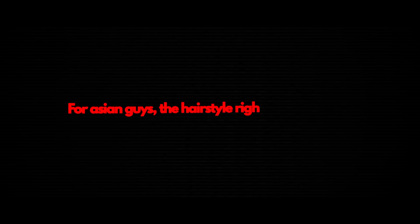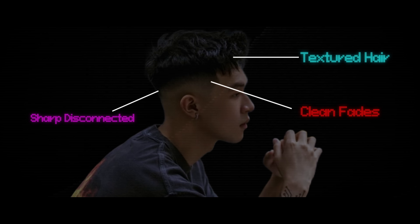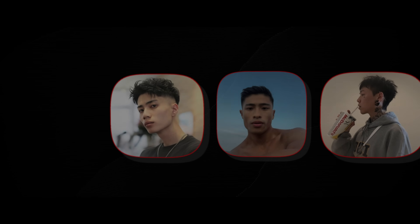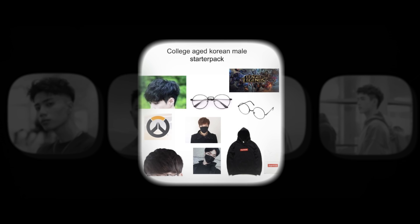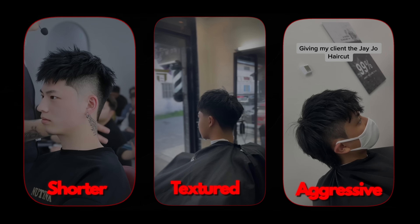For Asian guys, the hairstyle right now with the most aura is more aggressive looking hairstyles. Think textured hair on top and clean fades or sharp disconnects on the side. A lot of Asian guys have really nice facial structures and square jawlines, but they opt for mushroom cuts that don't look good. Go for something shorter, textured, and aggressive looking to let your features shine.